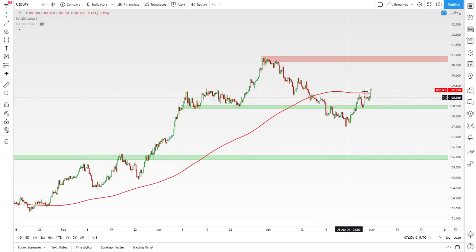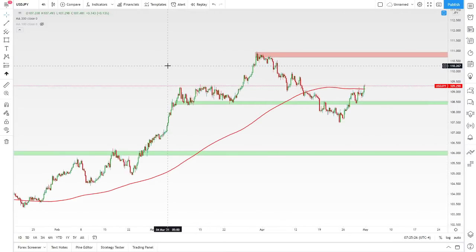If things do continue getting stronger for the dollar, that could be on the cards this week on the dollar yen. It's going to be very impacted by NFP — strong unemployment numbers for the dollar could lead it higher, and vice versa, weak numbers could lead it lower.